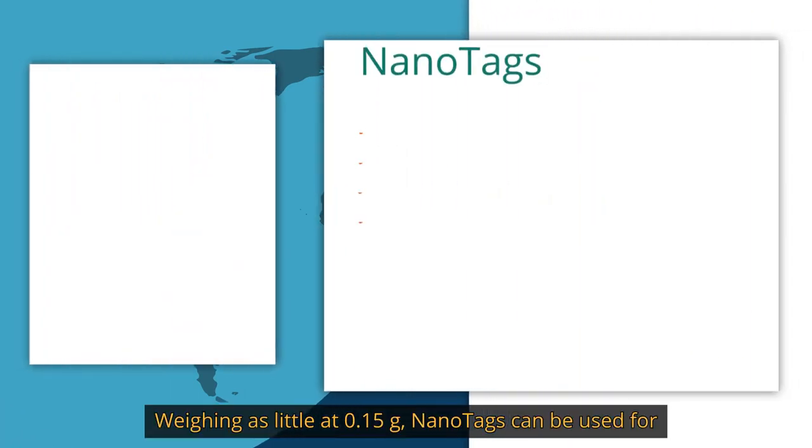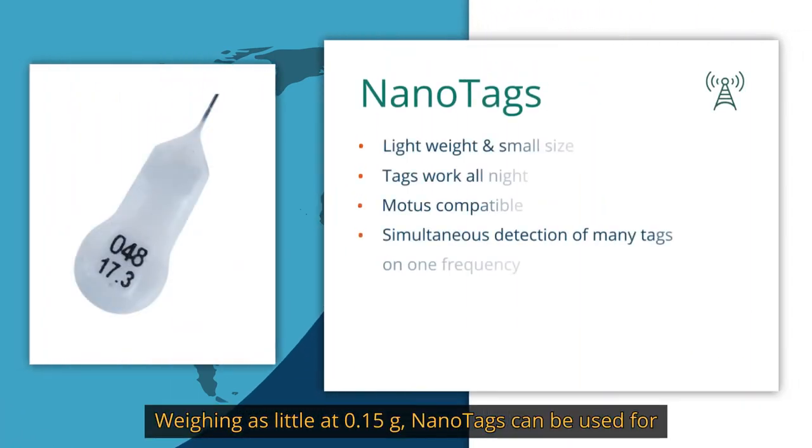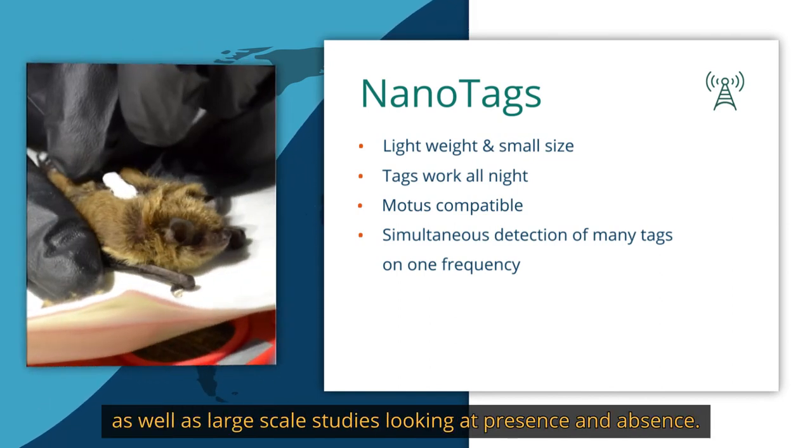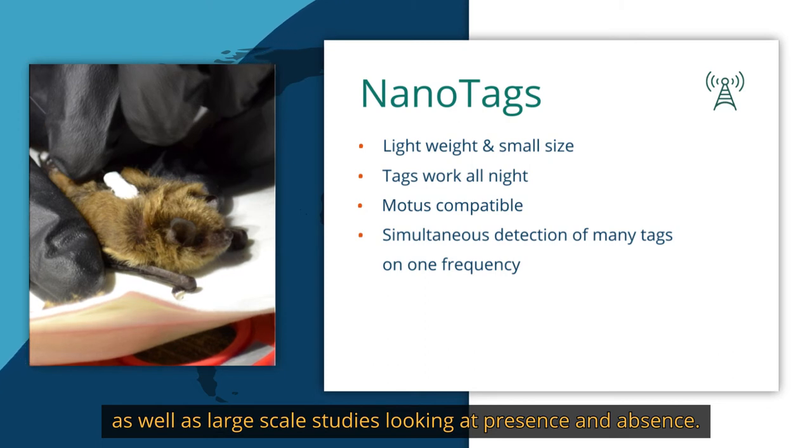Weighing as little as 0.15g, nanotags can be used for day and night movement of species, as well as large scale studies looking at presence and absence.